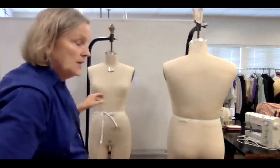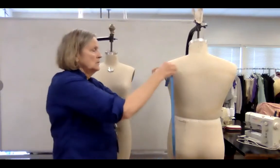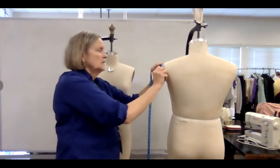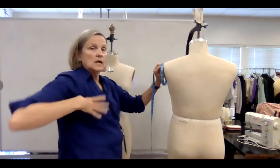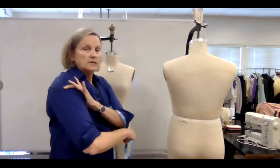We can also do things like gussets. The armscye would be around the armpit — this gives us how wide you need right here all the way around, and gives us the idea of how big that sleeve hole needs to be.